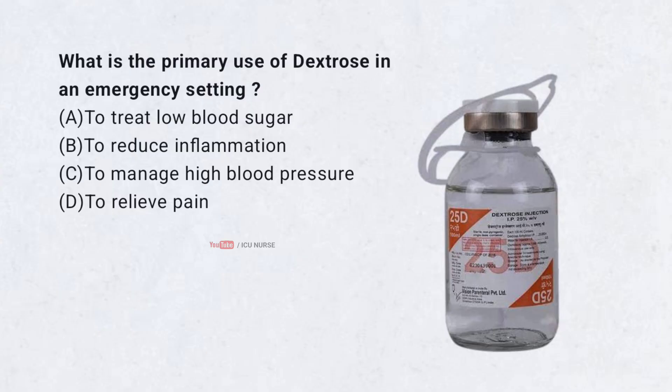What is the primary use of dextrose in an emergency setting? A. To treat low blood sugar. B. To reduce inflammation. C. To manage high blood pressure. D. To relieve pain.